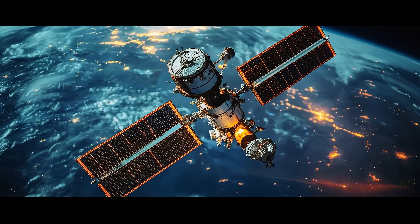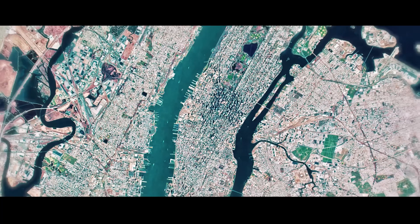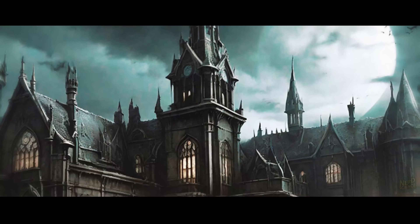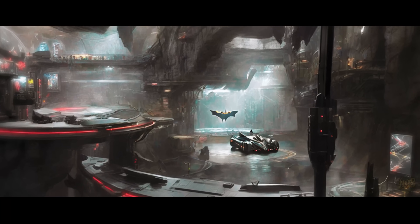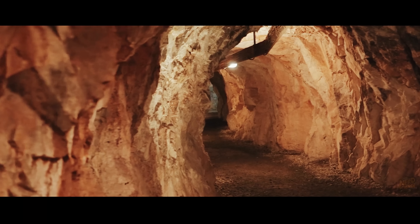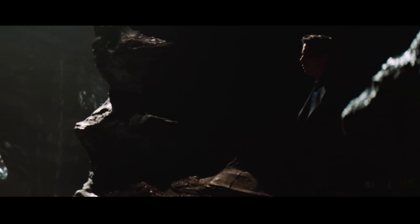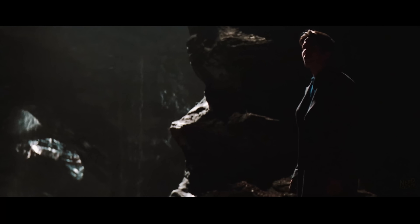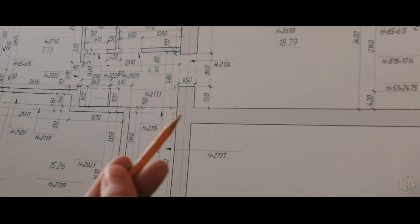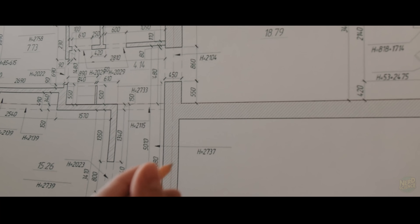Modern technology adds another hurdle. Satellite imagery now reveals land use changes that would once have gone unseen. A project the size of a Batcave could show up online long before completion. There's one important caveat: in many versions, the Batcave isn't built — it's a natural cave existing under Wayne Manor for generations. Much of the noise and heavy machinery could be avoided with this pretext. So building a Batcave in real life would be possible, but only if you already have an existing cave to use.